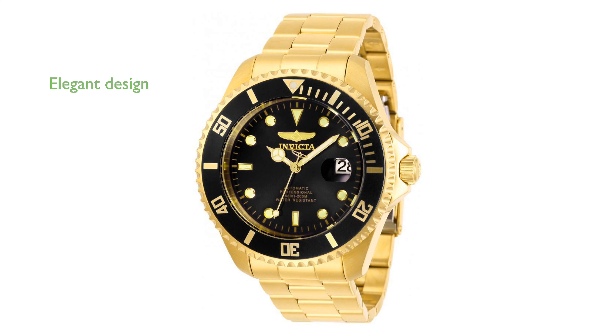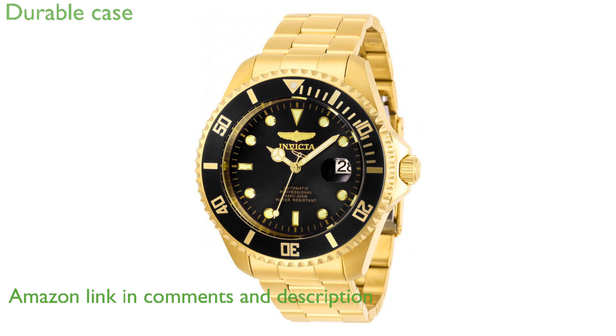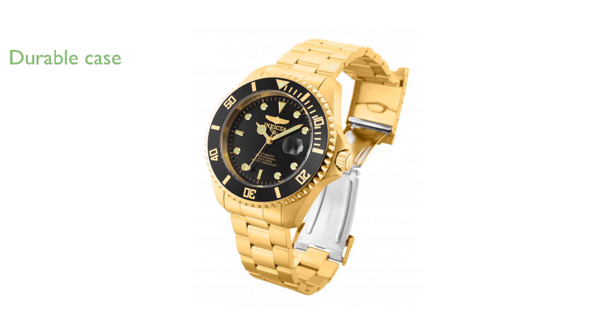The Invicta Pro Diver 28948 in gold is a stunning timepiece that combines classic elegance with modern functionality. Crafted with a robust 47mm gold-tone stainless steel case, this watch exudes both durability and style. Its black dial with luminous hands ensures readability in all lighting conditions, making it perfect for any adventure.